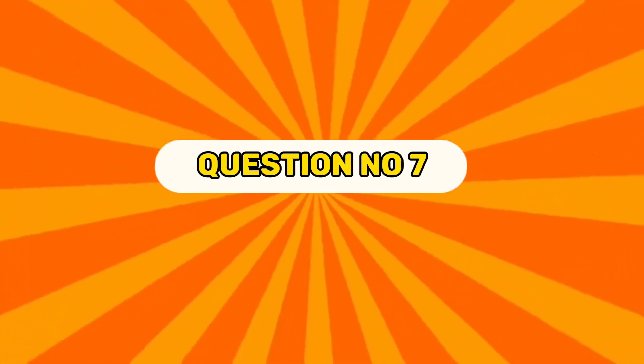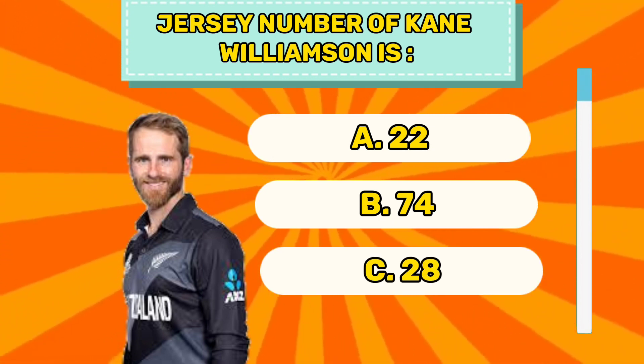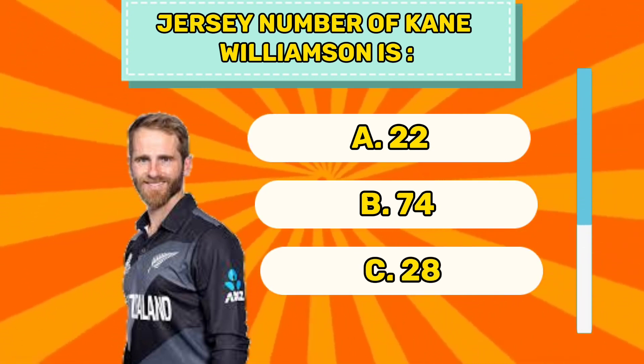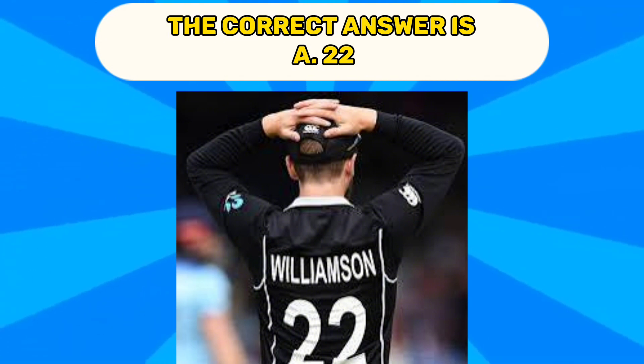Question number seven. Jersey number of Kane Williamson is A 22, B 74, C 28. The correct answer is A 22.